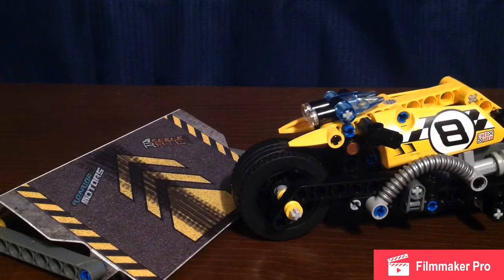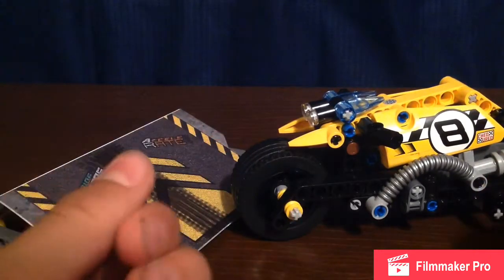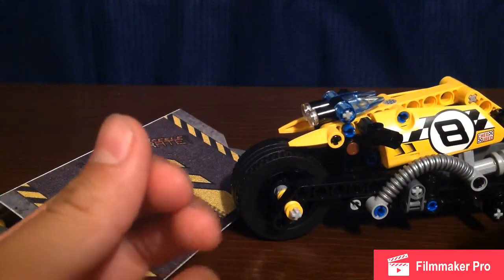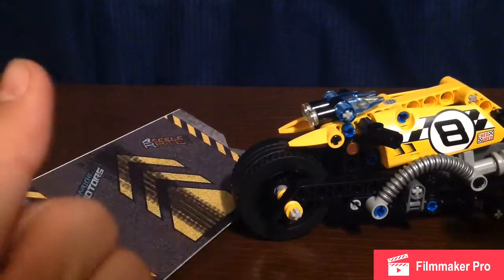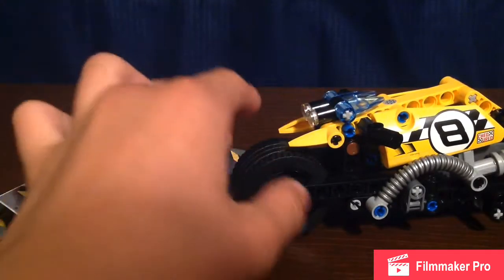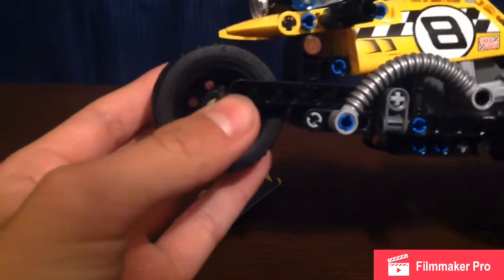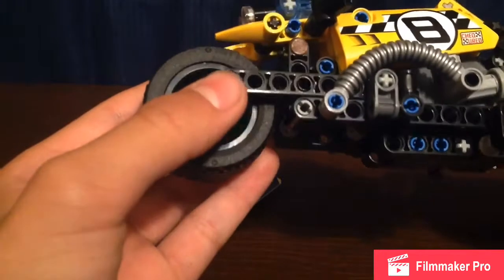Hey guys, welcome back! Did you like the time-lapse of the build? You helped me build this nice motorcycle set — thank you for helping me build this thing, thank you bros. Now let's just take a look and see the gimmicks, how does it roll, and do the pullback.